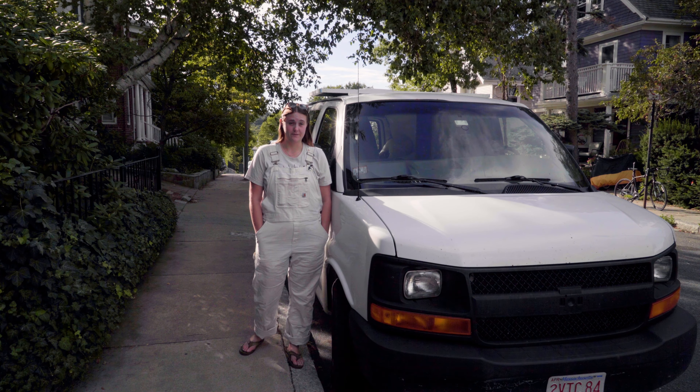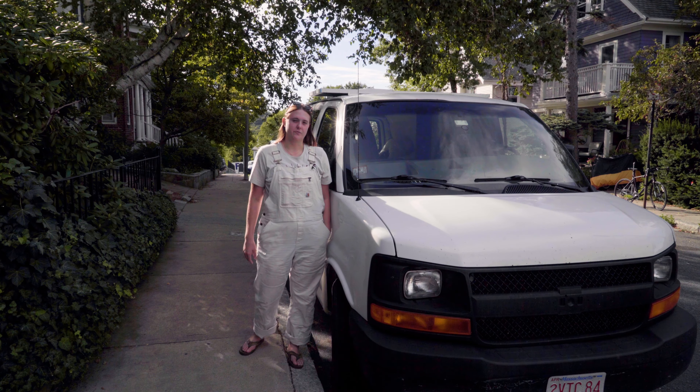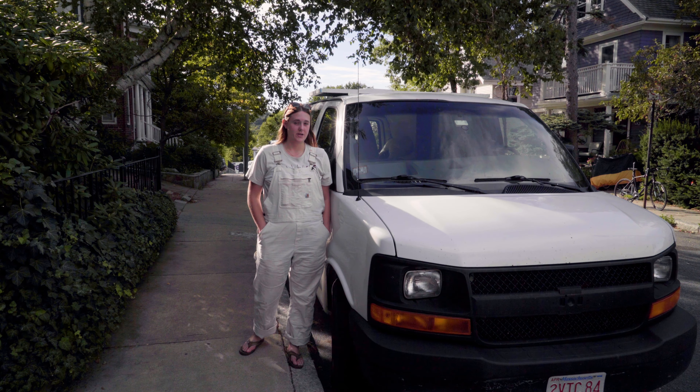Before I continue finishing the closet and building the kitchen, there is one tiny thing I need to take care of first. Don't tell the government, but my state inspection sticker expired back in May, and I did not have a chance to renew it before I left on my trip.